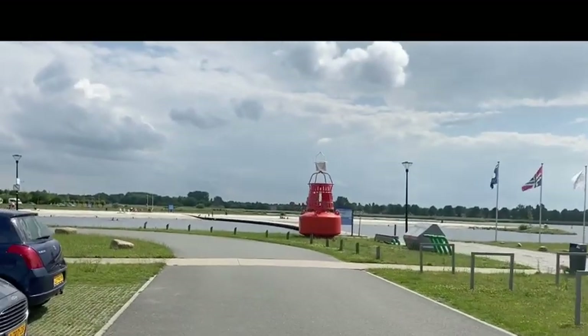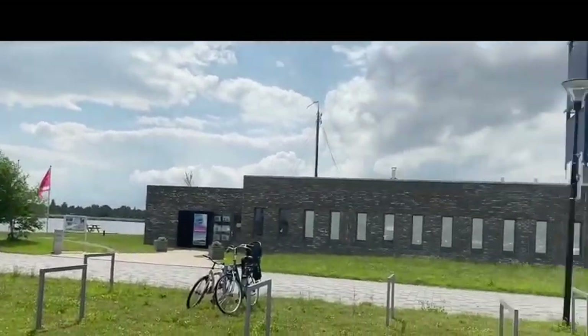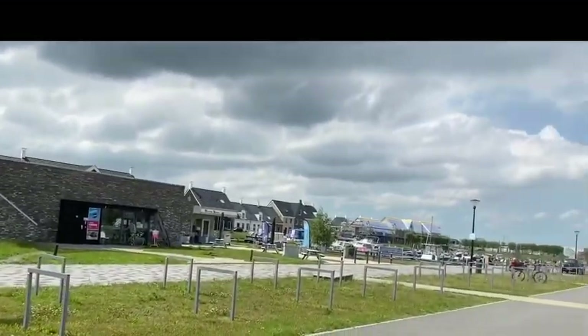Over there is the beach — a small beach. And this is the small city of Blauwe Stad.